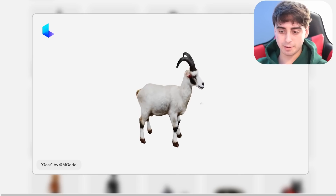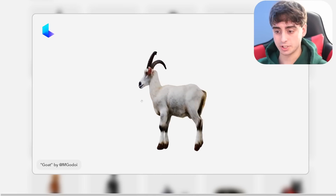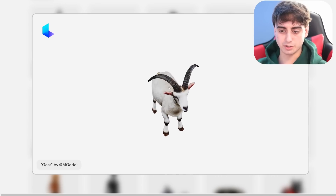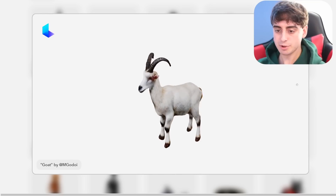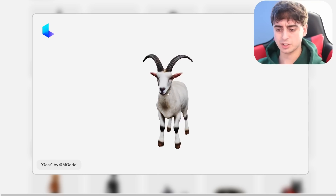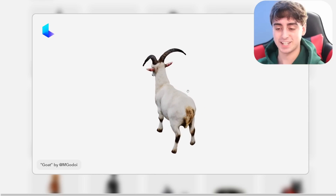A goat. All they did was type the word goat in, and essentially what we have here is a pretty good generation of a goat. The hind legs look proportionally accurate, the underside is fully detailed, the horns look pretty good, and you have the goat's face as well. This could be used as a 3D model in a video game asset. Maybe it's a little rounded on the edges and not exactly perfect, but just from one single word, this is amazing technology.